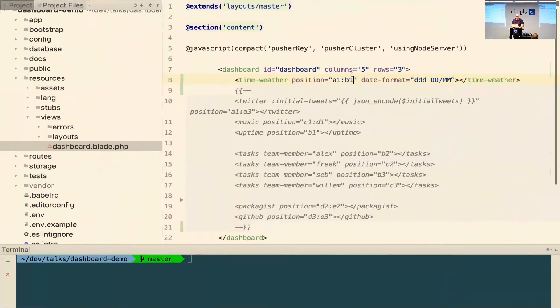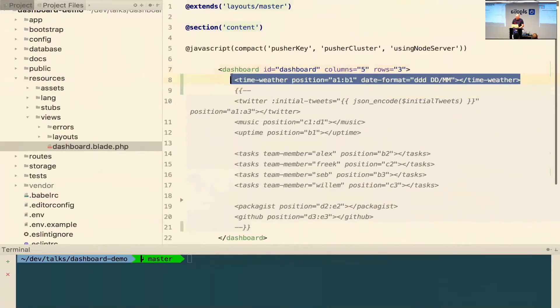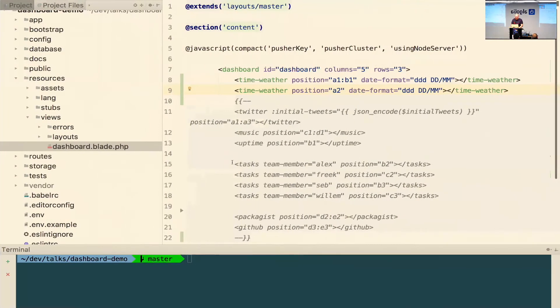If you want to make it a little bit wider, the grid system allows for ranges as well — A1 colon B1 — and now it should be two wide. If you need more rows or columns you can do that too. Let's make this two columns — you can see it uses half the screen. You can also have two of the same components at the same time on the screen, which is a little silly, but for the team task tiles we use the same component with different parameters.